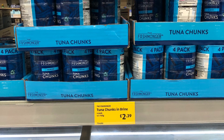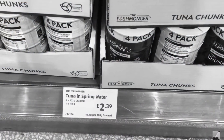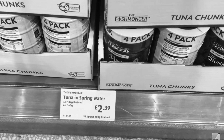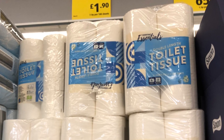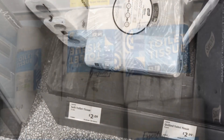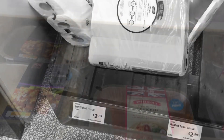The tuna chunks were a nice surprise — £2.39 now and £2.39 last year, no change at all. The toilet rolls were £1.99 now and last year they were £2.09, so those have actually come down in price as well.